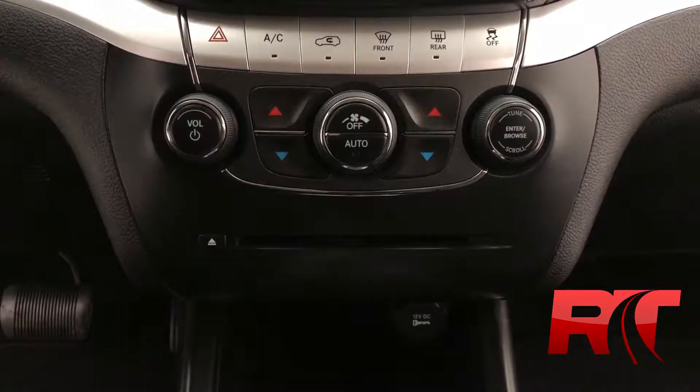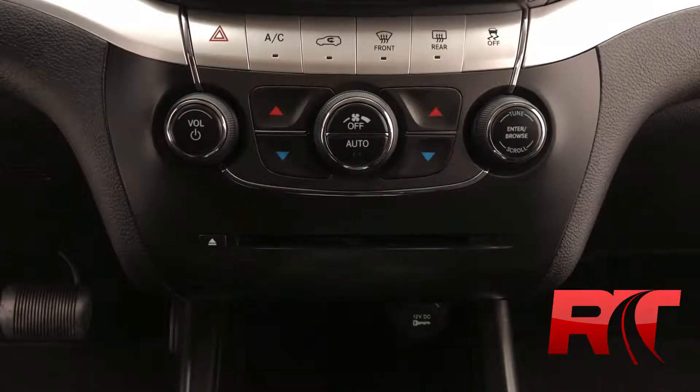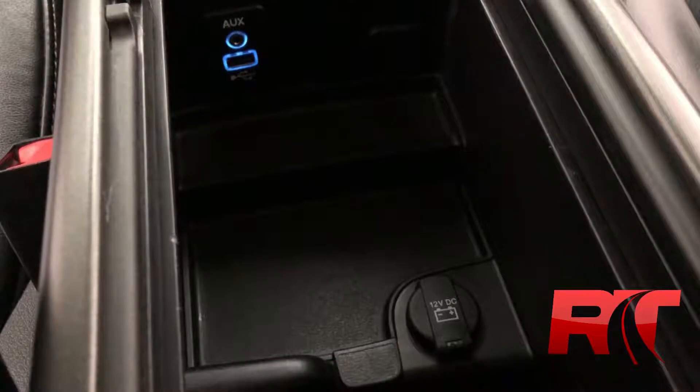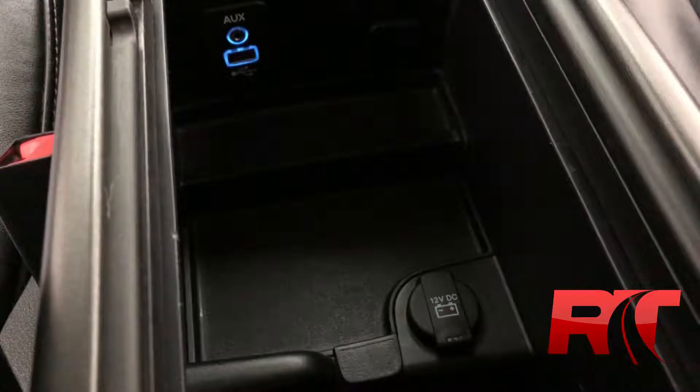Moving on now to the mid-center console, where we have a CD player, and your physical buttons for your dual-zone climate control, as well as an auxiliary power outlet. In between the front seats, we have a USB input, an aux cord input, as well as another auxiliary power outlet.